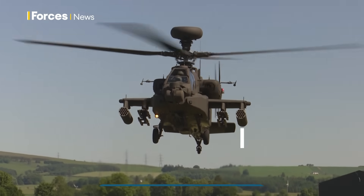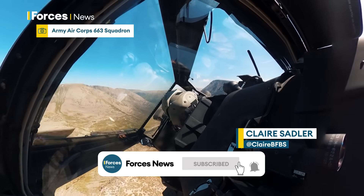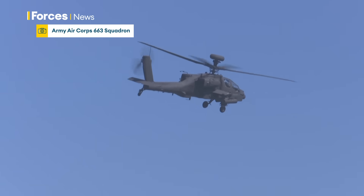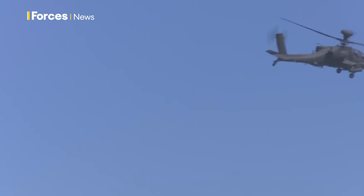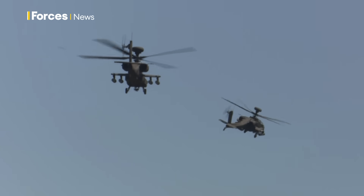The Apache strikes fear into any enemy. These are battle-winning pieces of kit, but they come with a hefty price tag and are limited in number. So are there any circumstances in which a drone could step into the Apache's role?